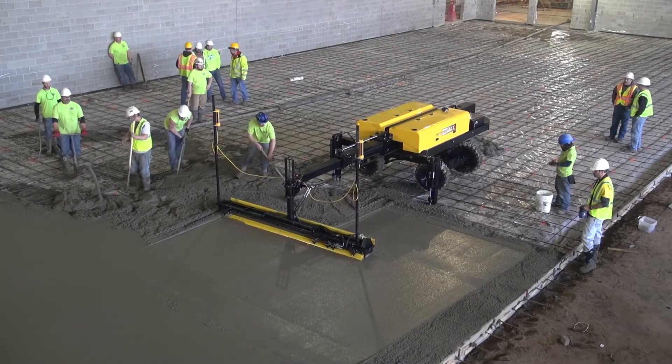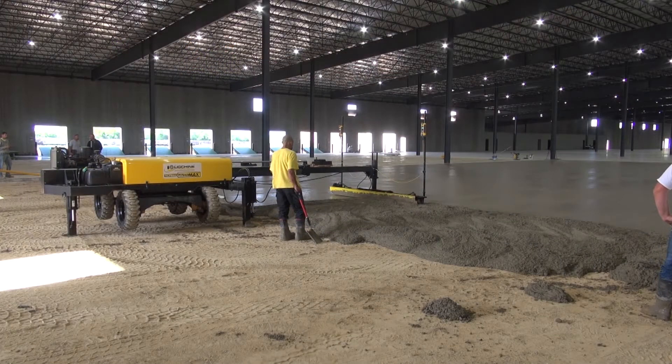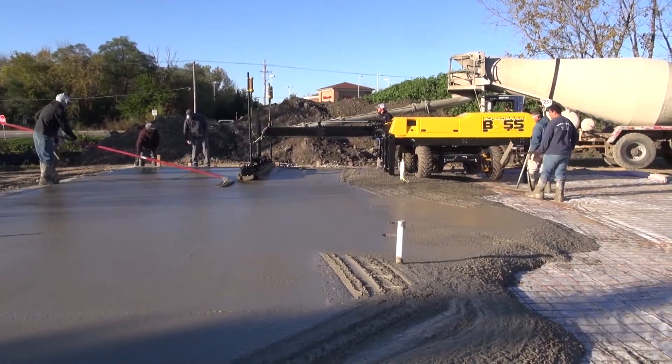Contractors who believe that their reputation is a direct result of the quality of their workmanship need to carefully consider the significant advantages of a boom-operated screed over a drive-in concrete screed.